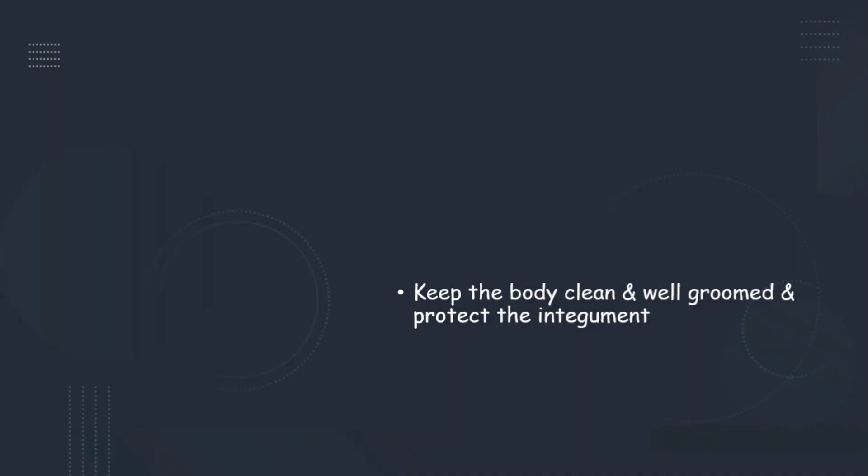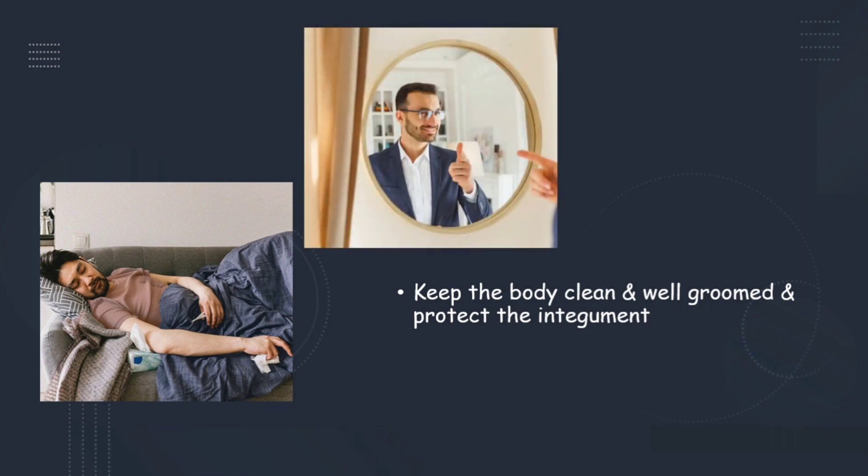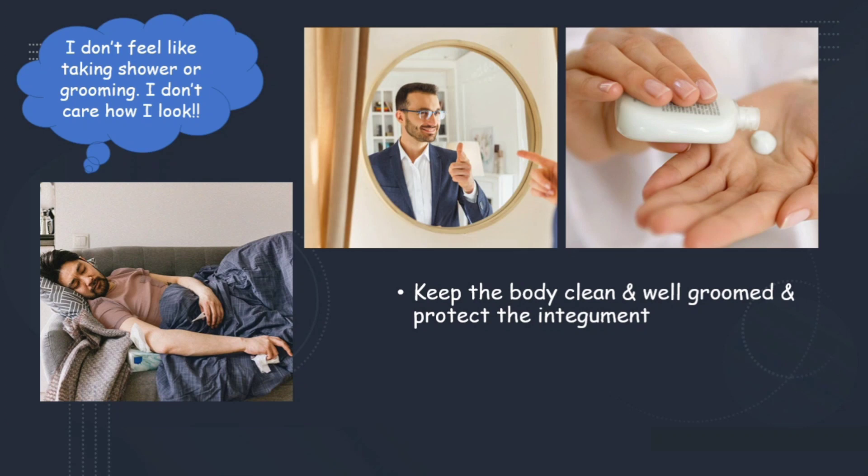The next component is to keep the body clean, well-groomed, and protect the integument — which means our skin. When we are sick, we feel lethargic and don't feel like getting up, taking a shower, or doing any self-care activity. But when we are fine, we always pay attention to our looks, grooming, and skin — if it's dry, we put on lotion. So if a person is not keeping his body clean, doing nothing to protect his skin, and always being shabby without proper grooming, then he is not healthy.